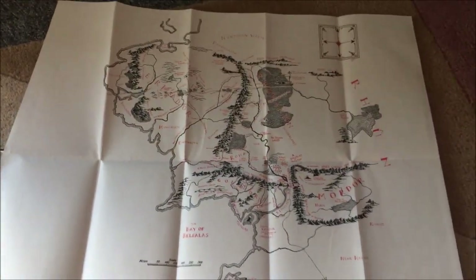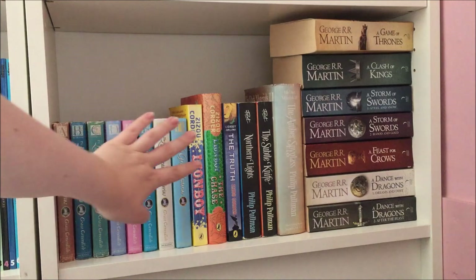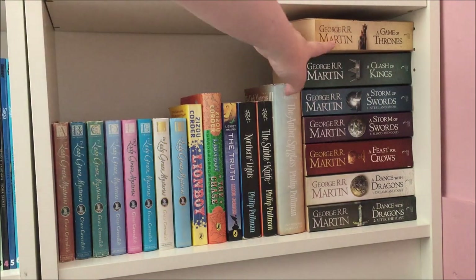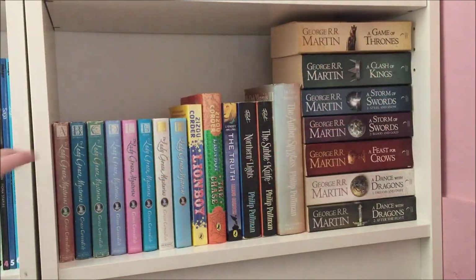In this dark corner we have the final section of my fiction bookshelves. These are the Lady Grace Mysteries — an absolute favourite of mine growing up, though I'm not sure who wrote them as I think it was a team of people. And then here we have the Game of Thrones books. That's it for these shelves — let's move on to my non-fiction ones.